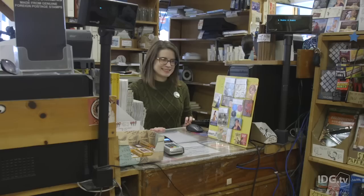I'm inside one of my favorite bookstores, GreenApple Books, here in San Francisco, and I thought this would be a great place to try out using Android Pay to buy some early Christmas presents.